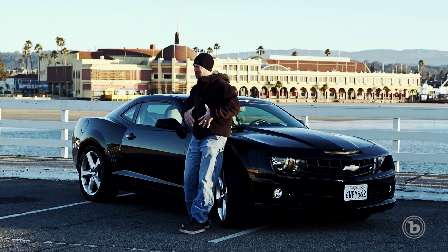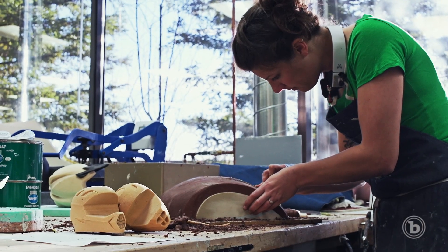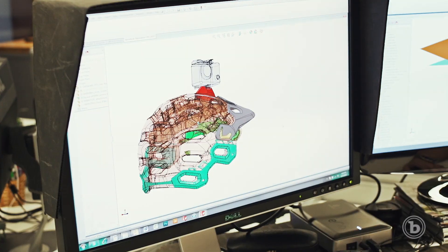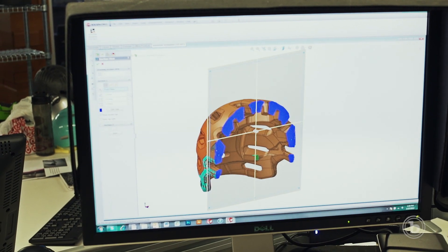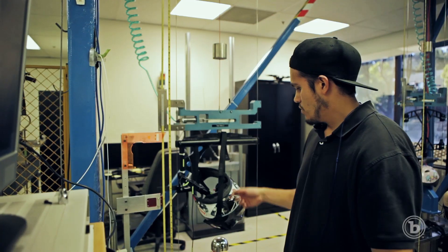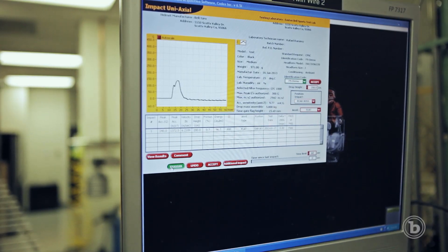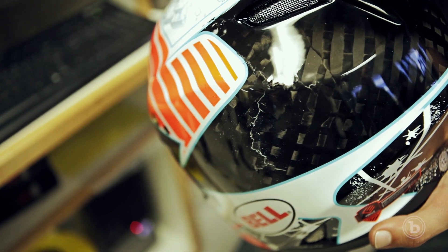Once the general look of the helmet's been sketched, it's up to an entirely different artist to painstakingly sculpt it out of clay or foam. That model is then scanned, and it's up to another engineer to take it into CAD and devise the helmet's actual framework. This is the point in the process where prototype helmets are taken into the test lab and given a massive beatdown — dropped from big heights, smashed on anvils — trying to replicate the kind of abuse a helmet will actually see out on the trail.